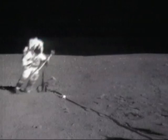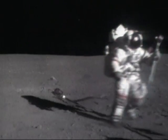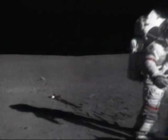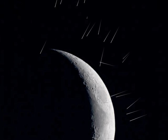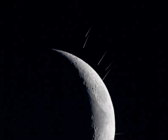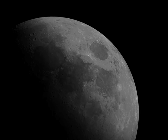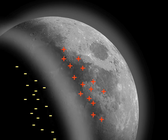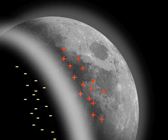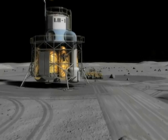LADEE will also study dust in the lunar atmosphere. The Apollo astronauts who explored the Moon found the surface to be covered with dust made from finely crushed rock. This is the result of billions of years of meteorite impacts that have cratered the Moon's surface. Electric charges that build up between the day and night sides of the Moon could possibly raise dust from the surface high into the Moon's atmosphere. How much dust and how high does it go? We don't know.